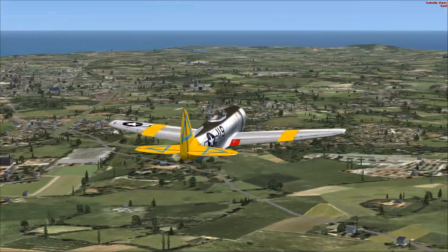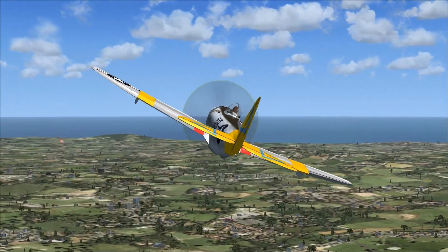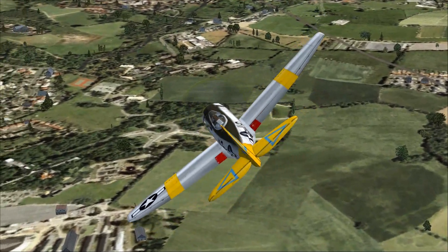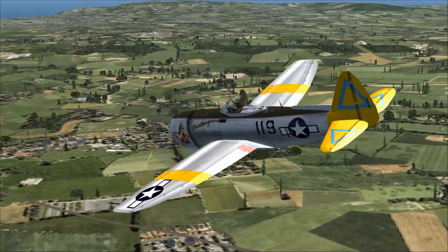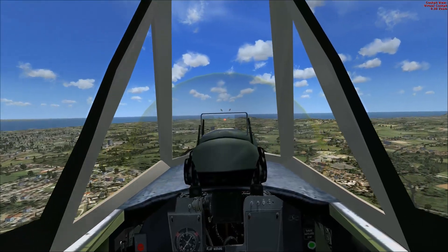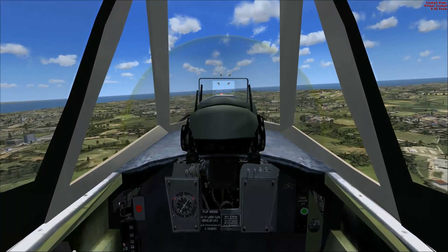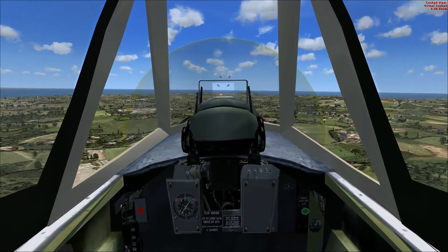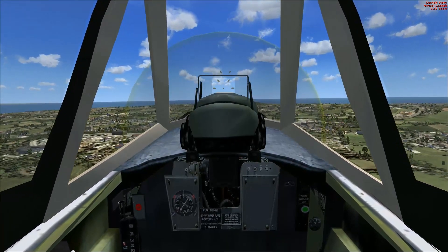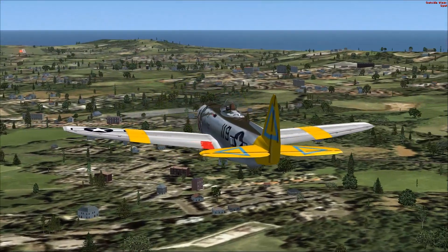It is a pretty-looking aircraft on the outside — no doubt about that, and it looks proper. I can pull my pictures from the Dayton Air Museum or any number of other museums I've visited that have had this aircraft, and it looks about right. Not a bad model at all. I would say it really needs a better interior, because at minimum they're going to have your airspeed and your altitude. I mean, come on.